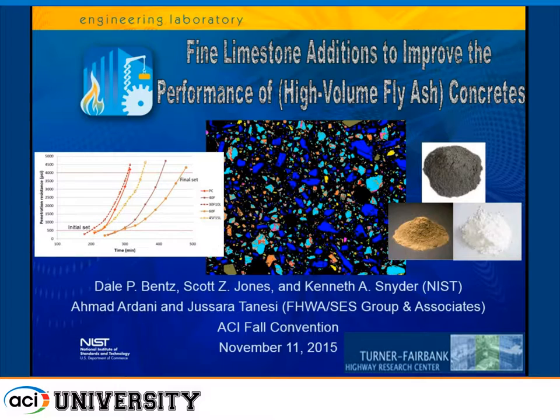I'd like to thank everyone for sticking around on a Wednesday afternoon at ACI. The title of my talk is Fine Limestone Additions to Improve the Performance of High-Volume Fly Ash Concretes. I put the high-volume fly ash in parentheses because I'm also going to present some results on concretes without fly ash that will give, in some ways, a 180-degree different perspective from what we heard from the previous speaker, so this should be fun.